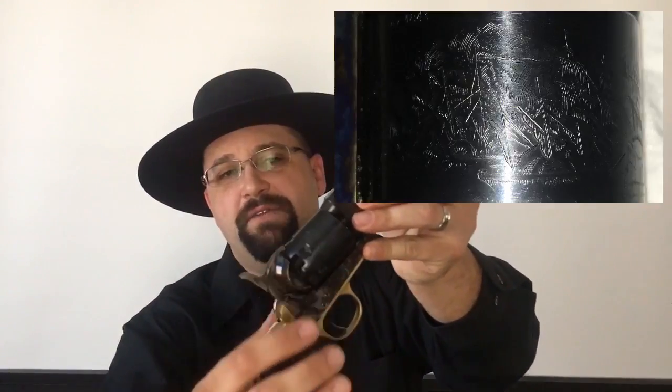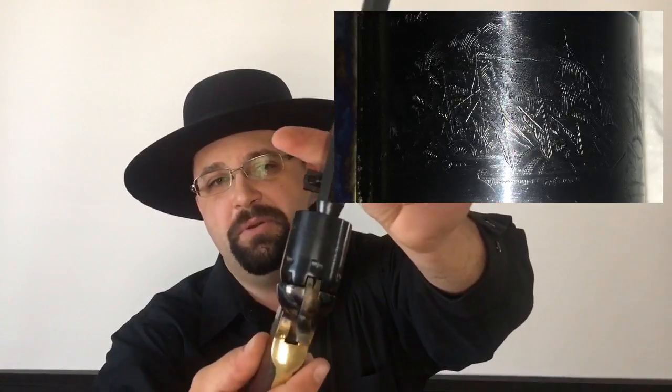And the color case hardened frame. One thing I could point out — these have an interesting engraving on the cylinder. It's an engraving of a naval battle between Mexico and Texas, and this pistol, my understanding is, served sort of as a commemorative piece to the Texas Navy after that. Not named the Navy because it was issued to the Navy, but because it was named for the Texas Navy after that battle — just an interesting little tidbit.